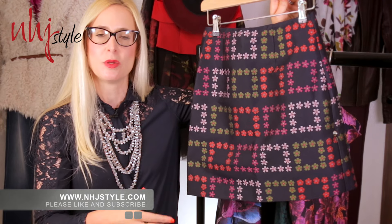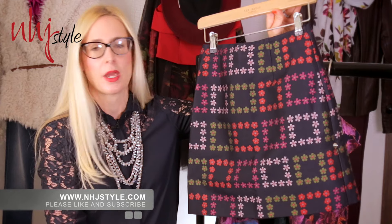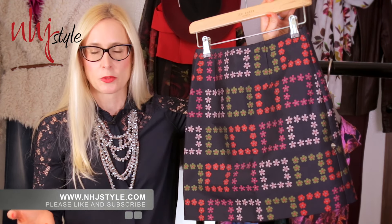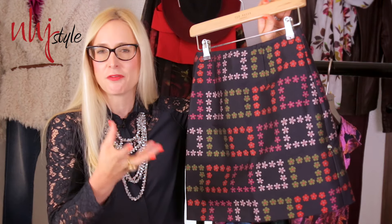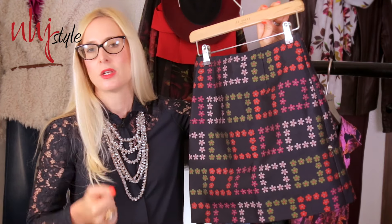Brocade is another hot trend in autumn/winter 2016, and it's much more modern. When we think of brocade previously, it was all quite heavy, quite embroidered, and something that the older generation would usually embrace. But this season it's been brightened and youth-filled, and it's something that each of us can consider in our wardrobe.